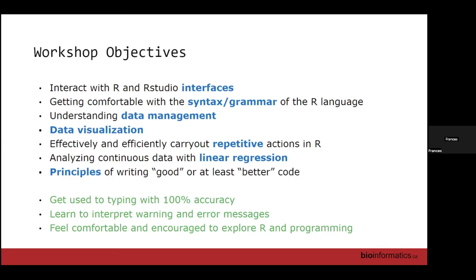For these workshop objectives, we have tangible things we want to accomplish: interacting with R, understanding how data is stored and how we can work with it, and visualization. Tomorrow we'll get more into statistics and linear regression. I want to focus on conceptually getting used to typing with 100% accuracy — this is something we don't do in normal life. We rely on autocorrect on our phones, but code will not run unless it's 100% correct, and that's frustrating.